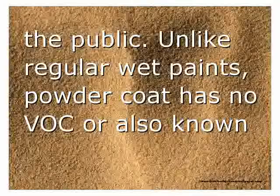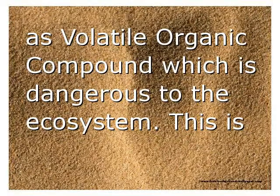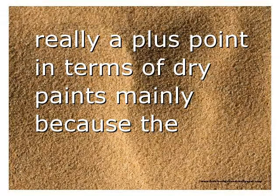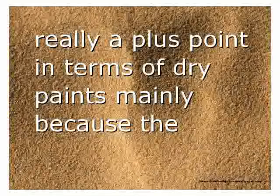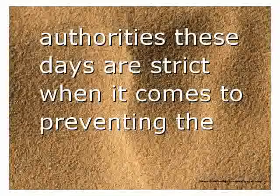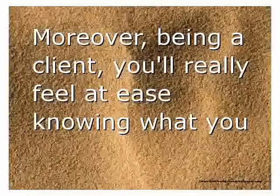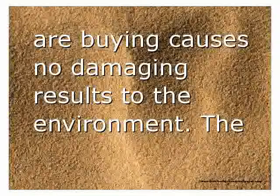Unlike regular wet paints, powder coat has no VOC — also known as volatile organic compound — which is dangerous to the ecosystem. This is a real plus point for dry paints, as authorities today are strict when it comes to preventing the spread of pollution. As a client, you will feel at ease knowing what you are buying causes no damaging results to the environment.